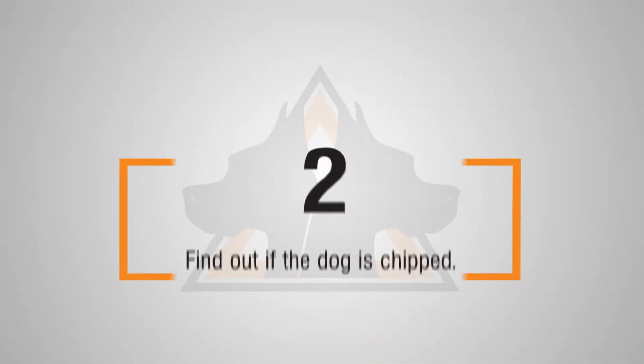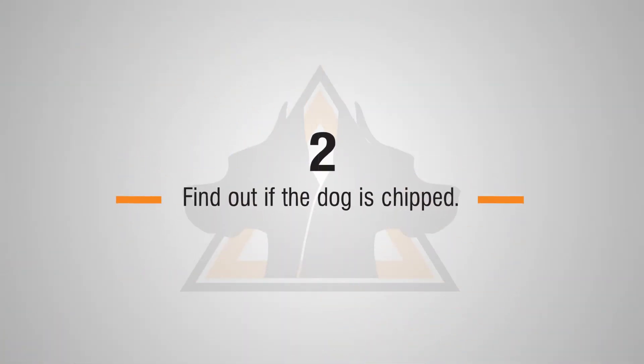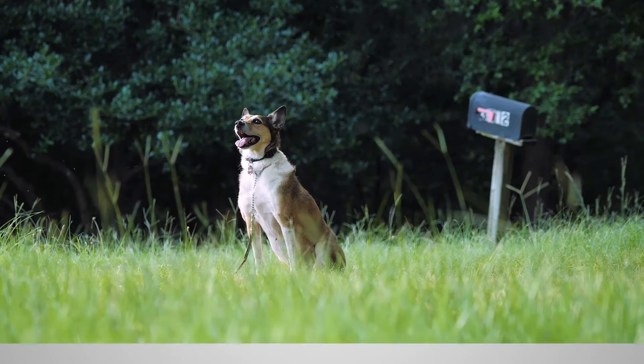Tip number two: take that dog to a shelter or veterinarian clinic. They have microchip checkers so they can see if they're chipped.